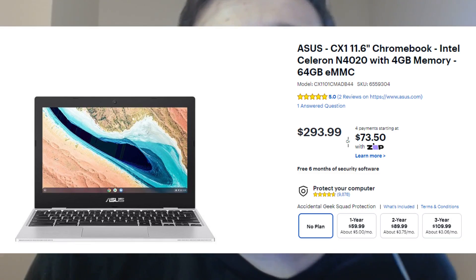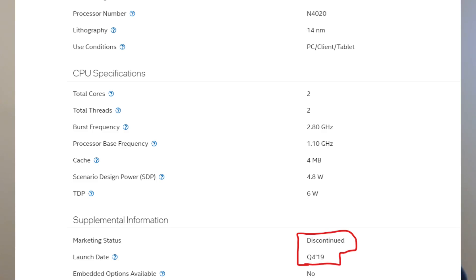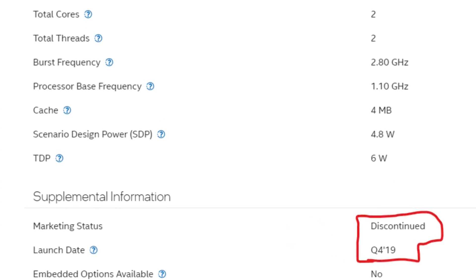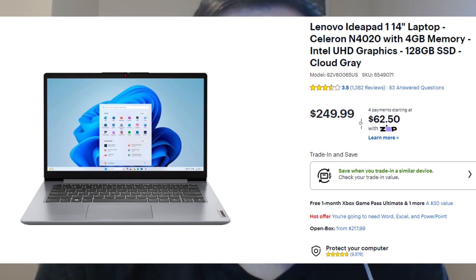Something to consider is that even in these new laptops, these processors are actually pretty old. Even the newer Celeron N4020 is from 2019. What this means is you can get a laptop with the exact same processor in it, used or refurbished. So if you really just need a cheap computer, let it actually be cheap. Don't pay $250 for a piece of garbage.